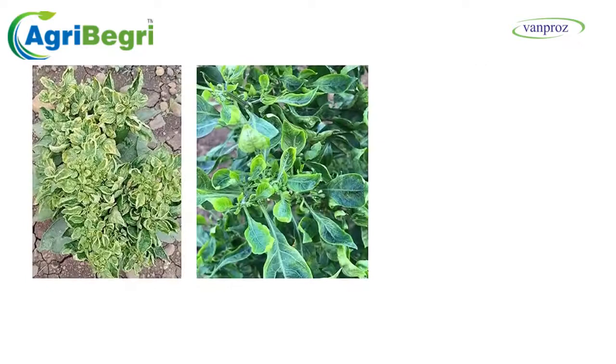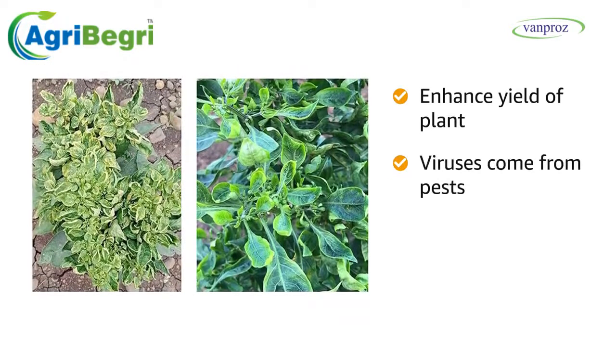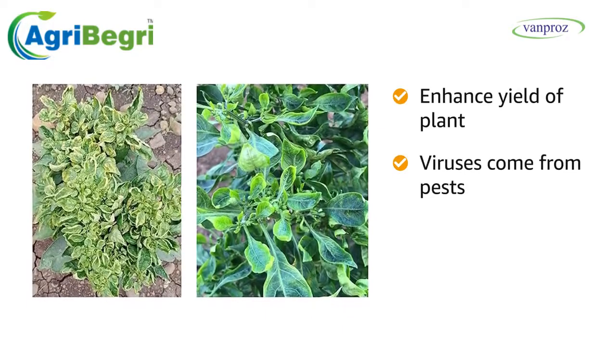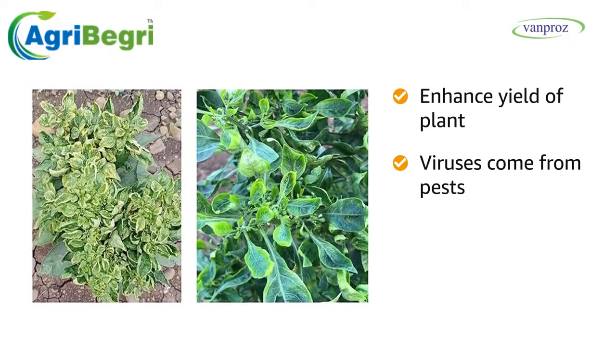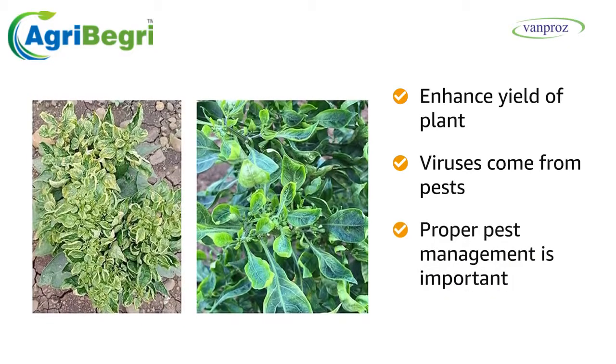V-Bind not only stops viral diseases but also enhances the yield of the plant. As viruses come from pests like thrips, whiteflies, aphids, and jassids, proper pest management is important along with V-Bind.